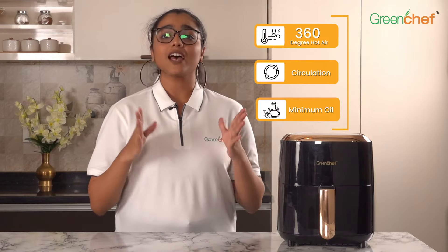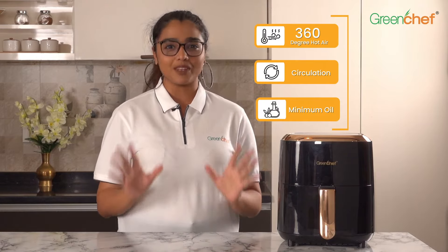Because we know how conscious you are about your family's health, this multi-purpose air fryer can be used for cooking, grilling and baking. It circulates hot air around the food item to create the same crispiness as traditional fried food with minimum oil.